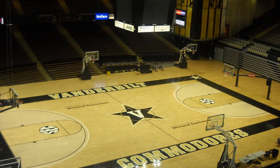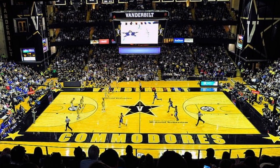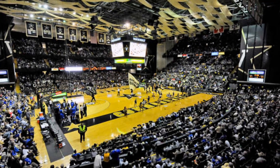Let me know in the comments what you think about Memorial Gymnasium, home of the Vanderbilt Commodores, and let me know what other stadiums you'd like me to cover.